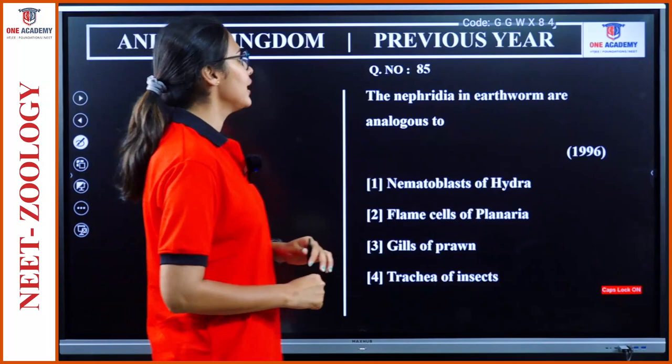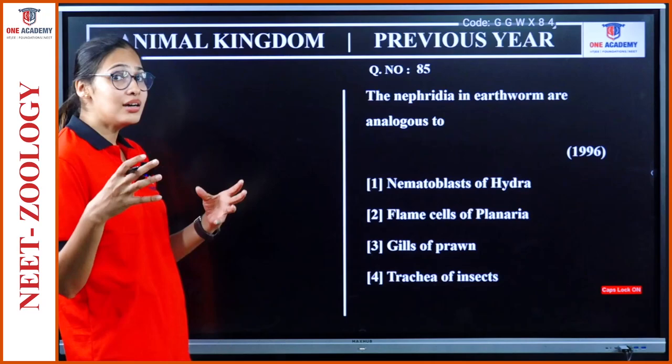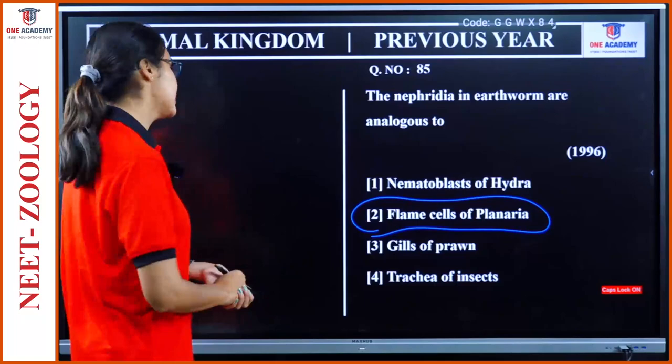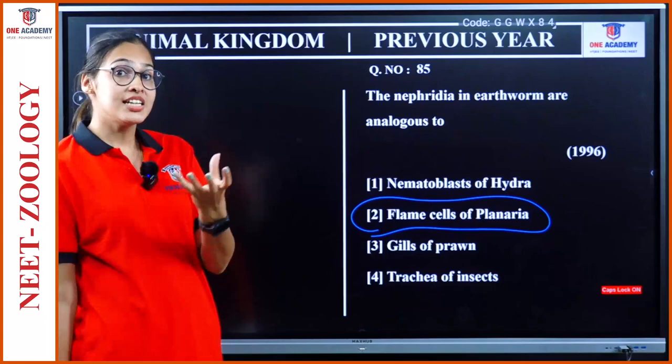Question 85: Nephridia in earthworm are analogous to — nephridia is an excretory organ. It is analogous to flame cells of Planaria. Both are excretory organs. Gills and trachea are for respiration. Nematoblast is a stinging capsule.